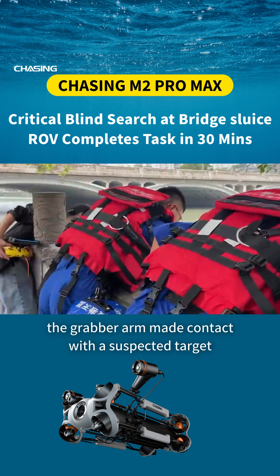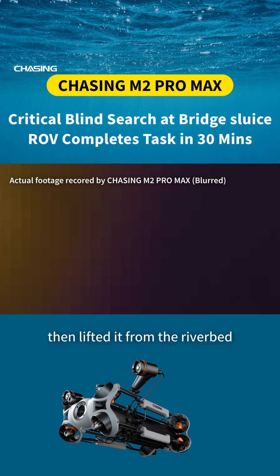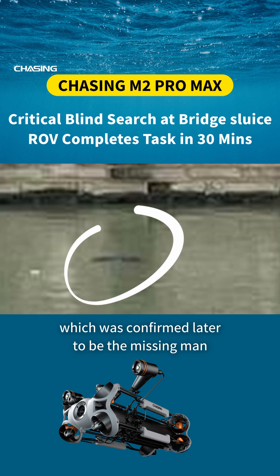After a half-hour search, the grabber arm made contact with a suspected target, then lifted it from the riverbed, which was confirmed later to be the missing man.